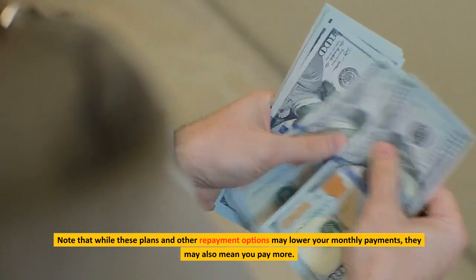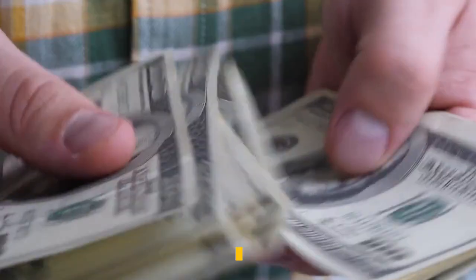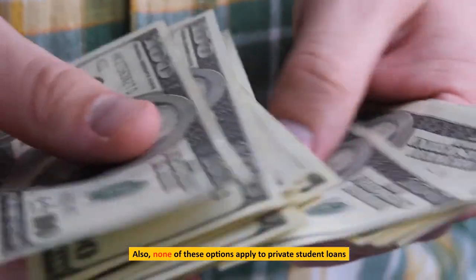Note that while these plans and other repayment options may lower your monthly payments, they may also mean you pay more overall. Also, none of these options apply to private student loans.